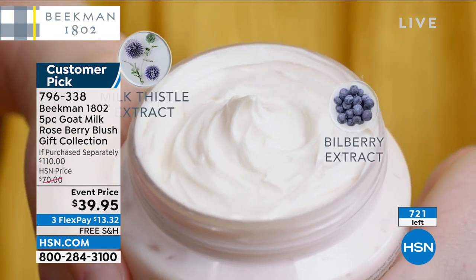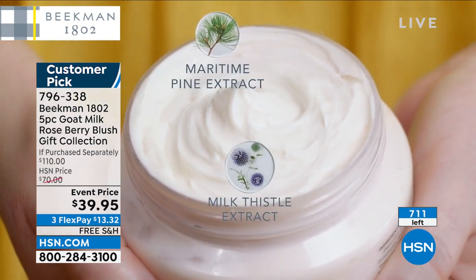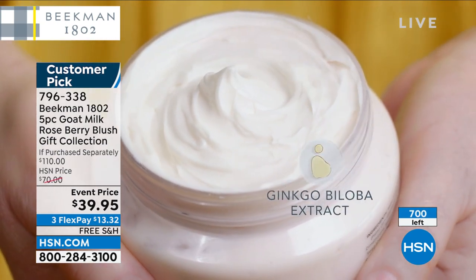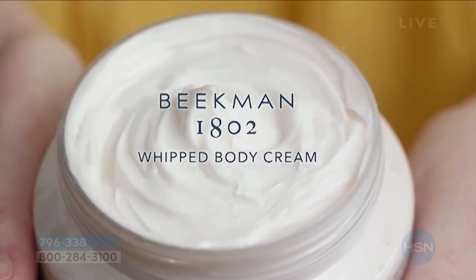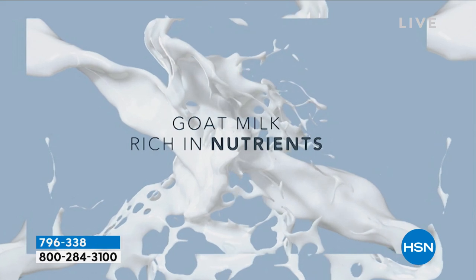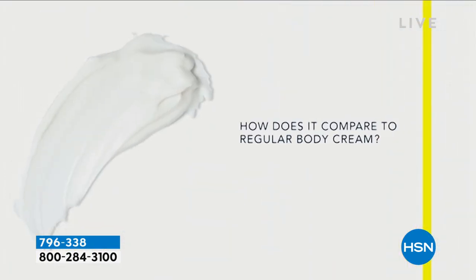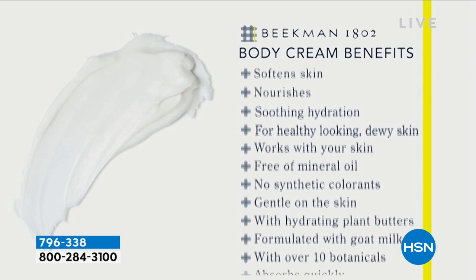We haven't had a chance to talk about the body cream yet. Here you're seeing all the ingredients that go into the body cream and why it's the number two selling product: argan, shea butter, goji berry, milk thistle, grapeseed extract — all in that goat milk delivery system so your skin drinks it in. You get all that moisture, but no heaviness, no greasiness. Because who wants heavy, greasy in the summer?